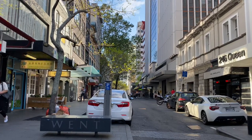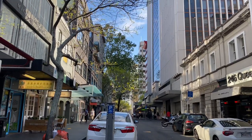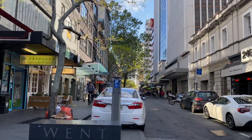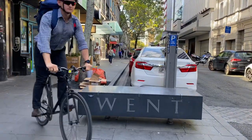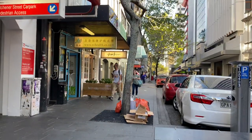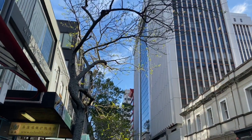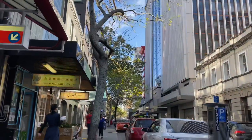Kia ora everybody, Louise here in Auckland, New Zealand. I'm about to take you for a walk to the art gallery. Most people when they look at the map see that the art gallery is on Kitchener Street, but I'm going to show you another way to get there — walking up Lorne Street, which will take us up the Suffragette Steps.